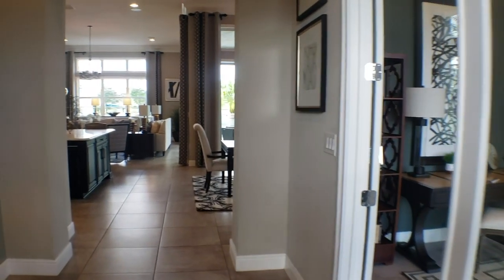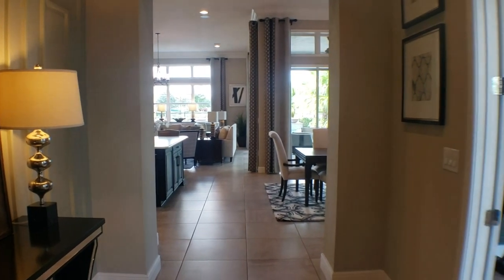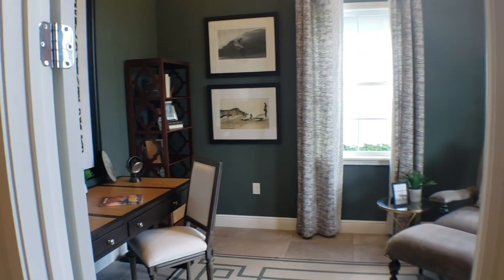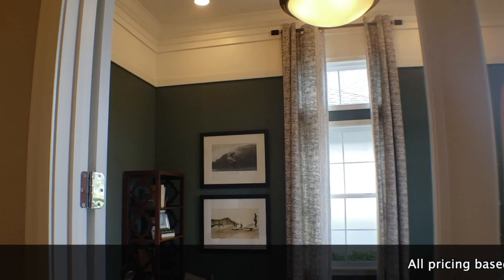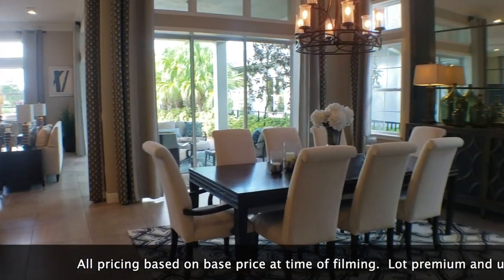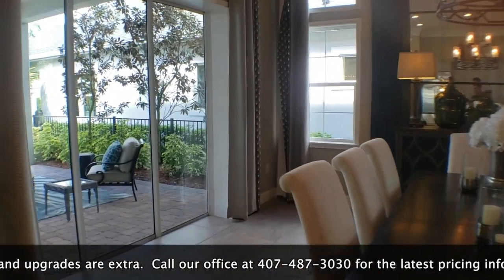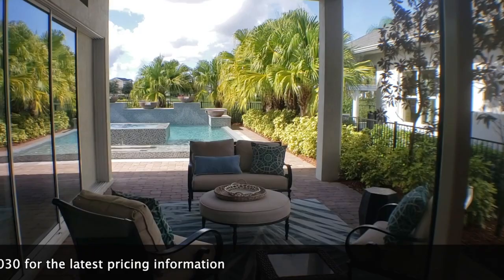As we walk in, the first thing you see to the right will be the office. I'm going to show you the entrance way really quick — something the camera doesn't really capture due to the angle. It's got really nice high ceilings. And here is the office. All the rooms are very spacious and there are pretty tall ceilings throughout the house, which makes it feel even bigger than 2,966 square feet. Here is the dining room — look how big it is. Plenty of space all around.